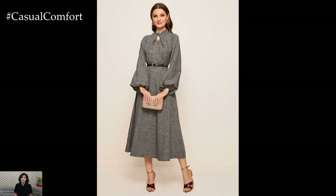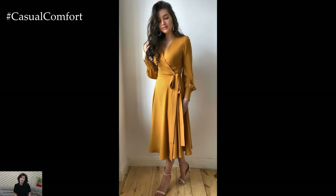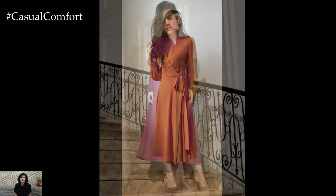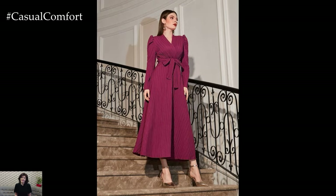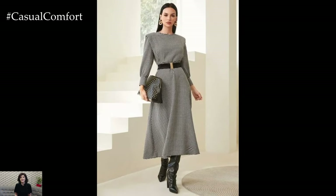Another elegant option for spring dresses is the classic A-line or fit-and-flare silhouette. These timeless styles flatter a variety of body types, cinching at the waist and flaring out into a full skirt for a feminine and graceful look. Choose dresses in soft and airy fabrics like organza, tulle, or lace for a touch of elegance, and opt for subtle embellishments like embroidery, beading, or appliques for added charm and sophistication.